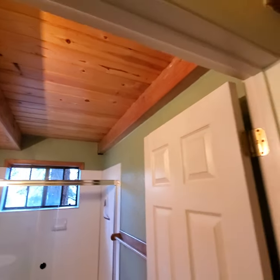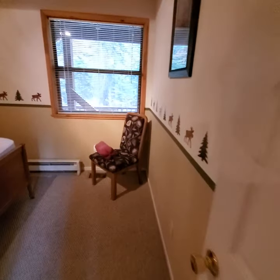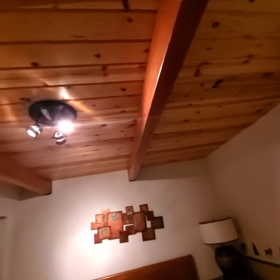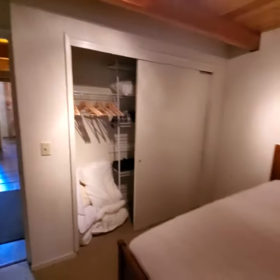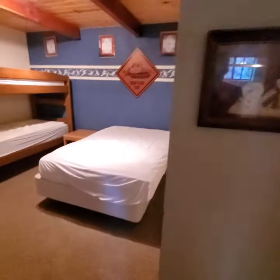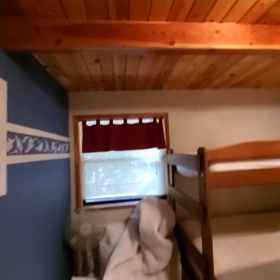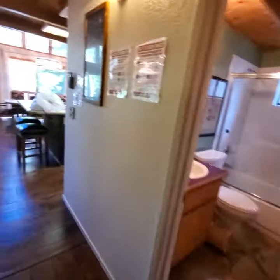Nice ceiling detail with exposed beam. Bedroom number one has forced air heat and a baseboard heater for supplemental heat. Again we've got this very nice beam and knotty pine wood decking detail. It's a decent-sized closet — this appears to be a full-size bed. Bedroom number two has a couple of bunks and another full-size bed, and again that ceiling detail throughout, and another full-size closet.